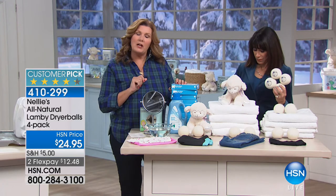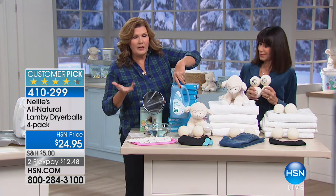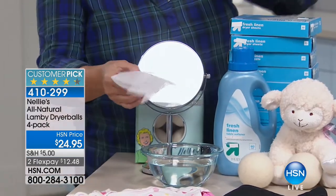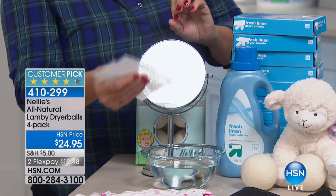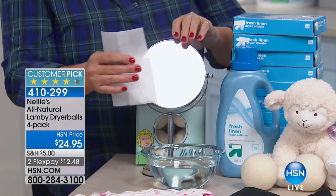This is a fabric softener liquid — everybody's familiar with that. A lot of you know this stuff is not good for you. So you say, I won't use liquids, I'll just use this nice little dryer sheet. Well, the same thing that's in that bottle is on the dryer sheet. Don't fool yourself — it's still petroleum-based products, literally petrochemicals on a synthetic piece of material.